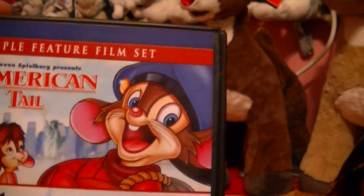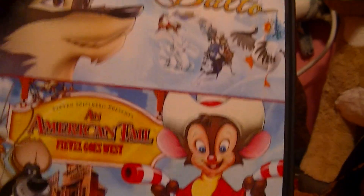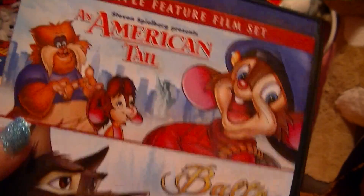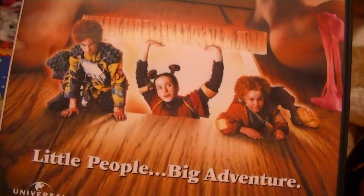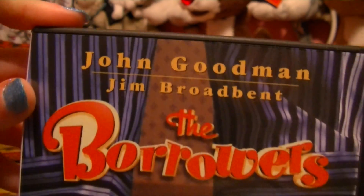It is An American Tail, and it also has Balto — but you guys know I already have Balto. And it has An American Tail: Fievel Goes West. I love those movies, definitely worth it. And then I got The Borrowers — super awesome. And for any Harry Potter fans out there, that is Tom Felton as a little boy. So if you guys want to see him younger, get The Borrowers.